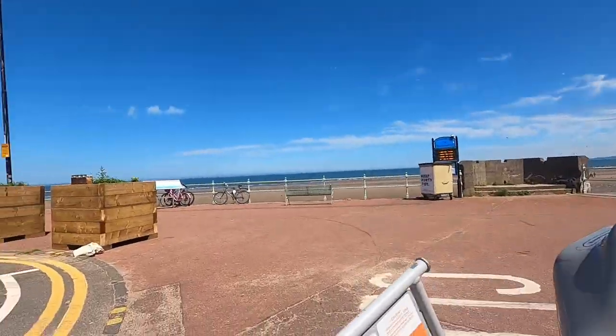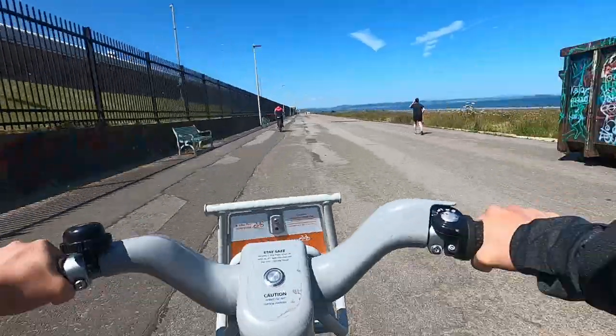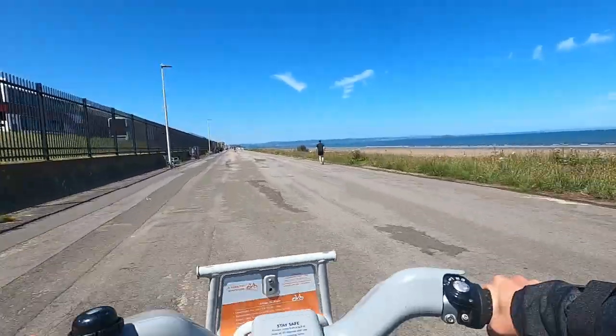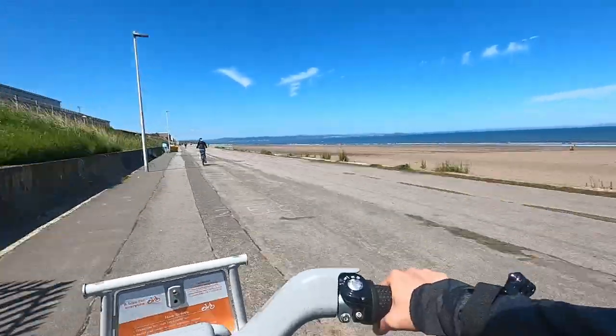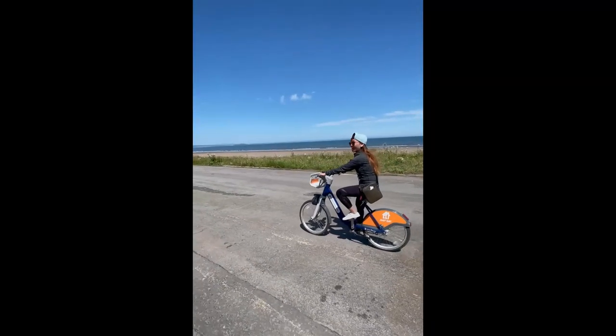Ride as much as you want — the app watches the time for you. For regular bikes, the first hour is included; after that, you pay £0.05 per minute. For electric bikes, you pay £0.10 per minute.